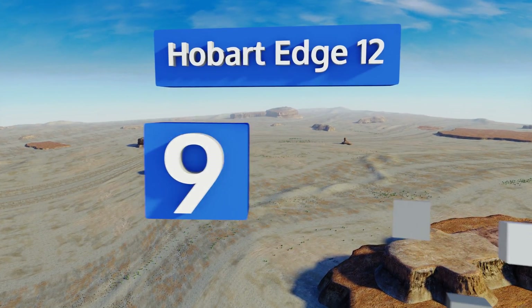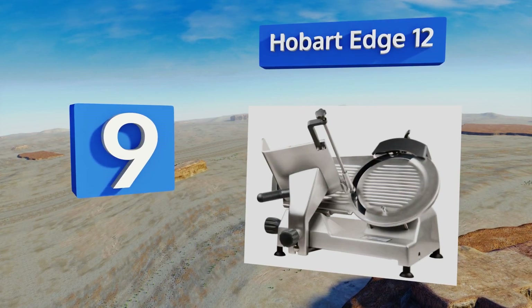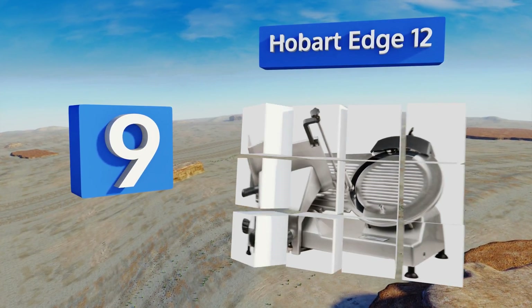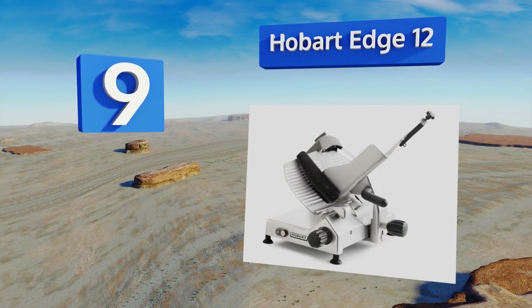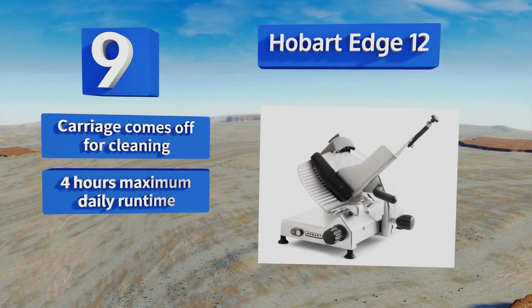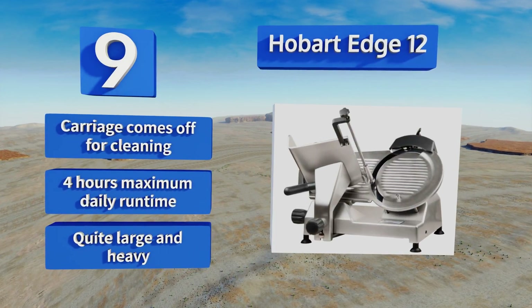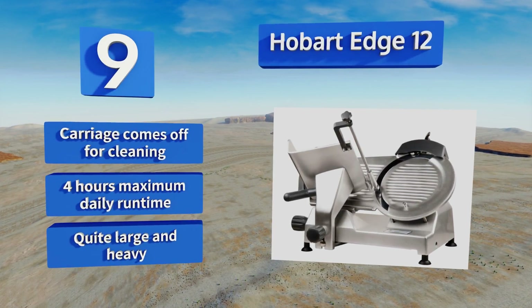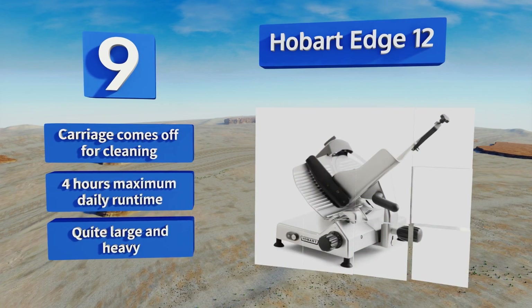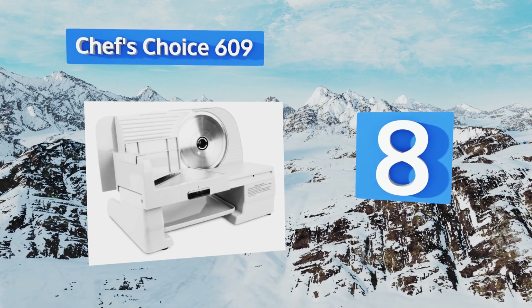Starting off our list at number nine, the Hobart Edge 12 is a medium-duty workhorse from one of the nation's most popular professional kitchenware brands. While it costs a pretty penny, it's worth every cent to high-end establishments that feed many people a day. The carriage comes off for cleaning, but note that it offers only a four-hour maximum daily run time and it is quite large and heavy.